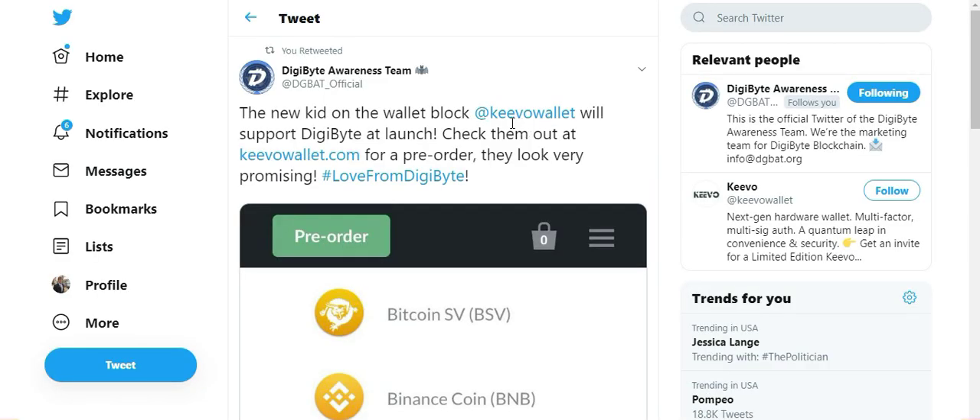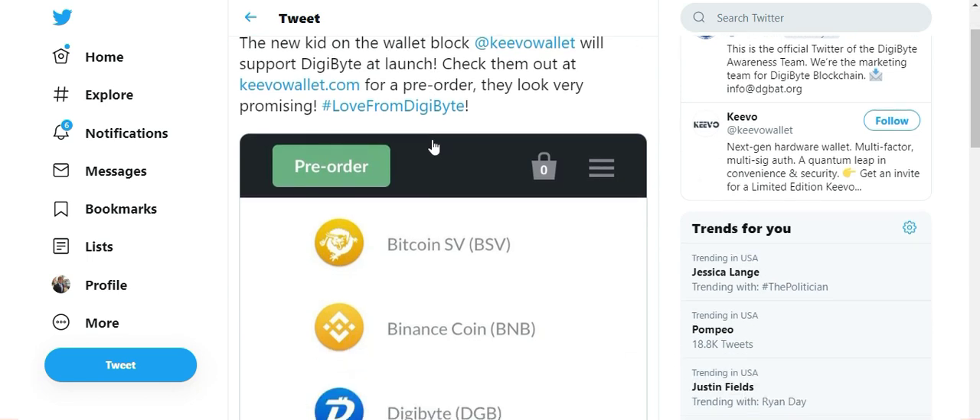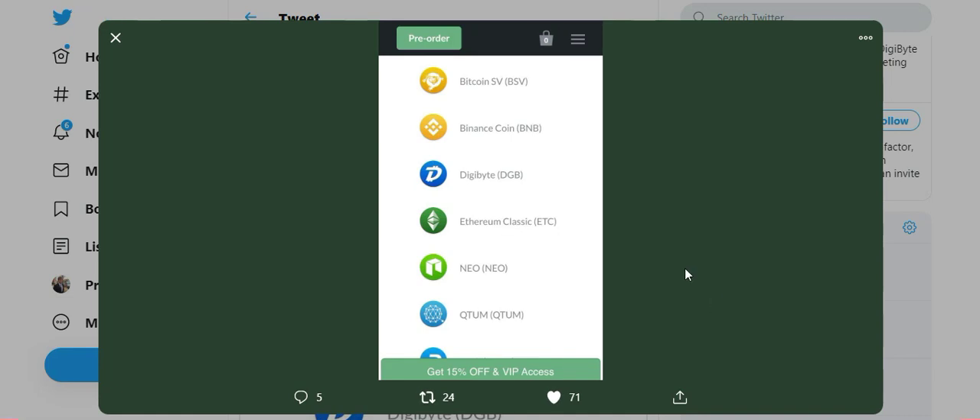The second hardware wallet that has integrated Digibyte is a new wallet called Kivo Wallet. I haven't done a whole lot of research into the Kivo Wallet, but when the Kivo Wallet does launch, Digibyte is supported at launch. You can see in this list, this little screenshot they've taken, Digibyte is supported in the Kivo Wallet.